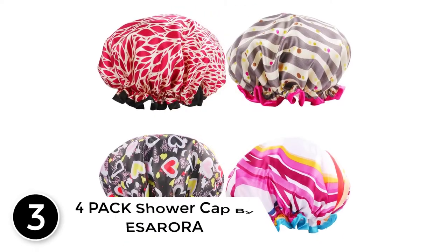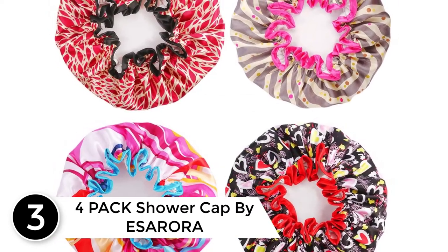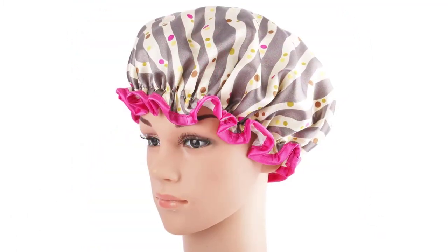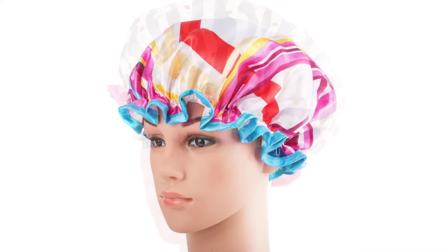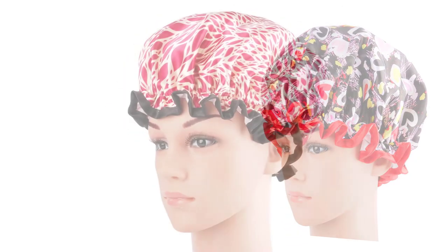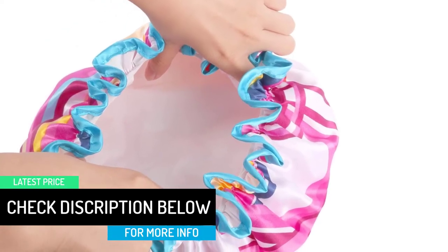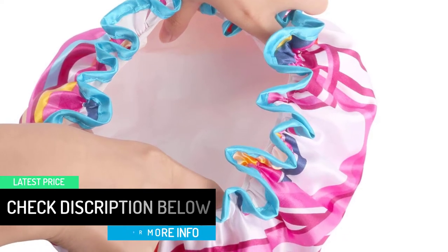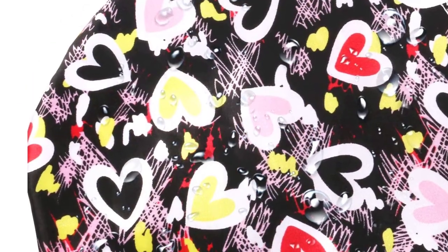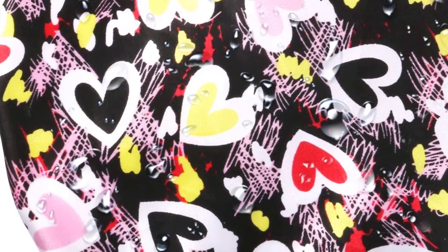At number 3: the 4 Pack Shower Cap by ESARORA. The set of 4 caps is available at an affordable price. It consists of high-quality material and stylish design. You can comfortably wear and remove it from your head. These caps help to protect your hairstyle during bathing, cooking, and can be used while sleeping. The elastic is appropriately stitched to give you comfort. With a compact hair design, it is a leakage-proof cap. Women can use it for all lengths of hair. It features a protective satin perimeter edge to protect your edges, holding hair comfortably without a large ruffled edge look, and provides comfort around temples with no pulling.